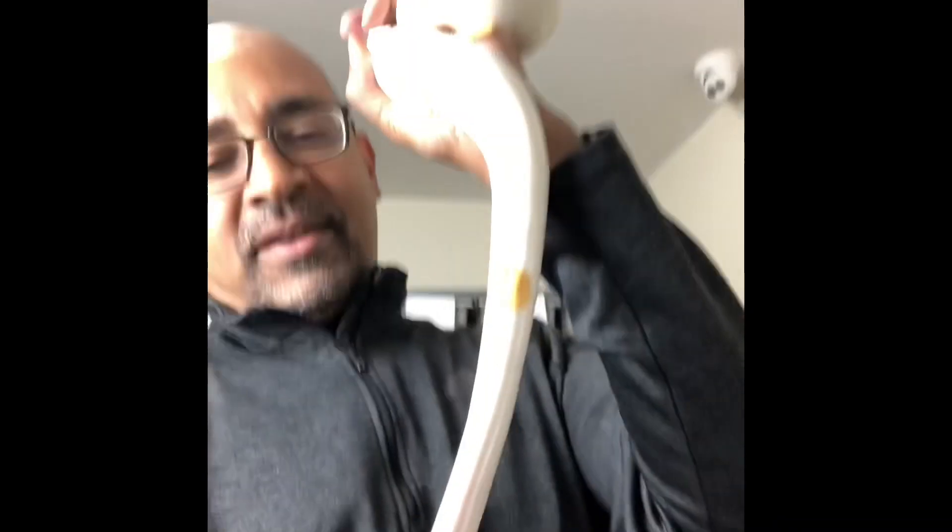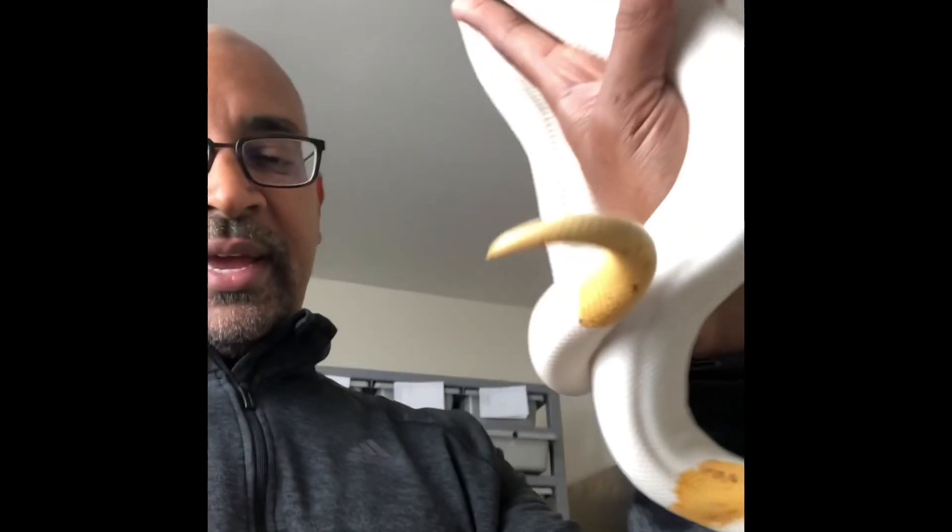Hey guys, I just wanted to do a follow-up video to clutch number four. I don't know if you guys remember this snake from that video — basically the sire to the clutch. I had labeled him as a super orange dream, and she fire leopard pied. He's very, very high white, so it was a little difficult to ID him.